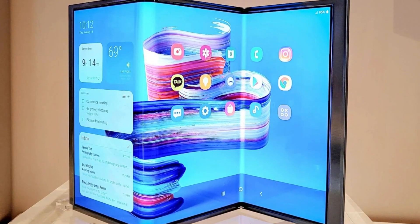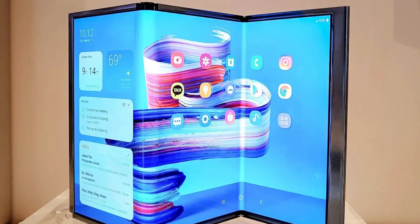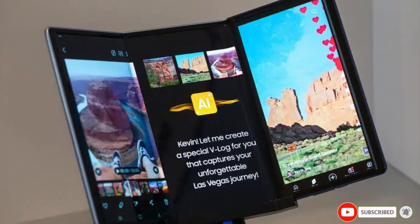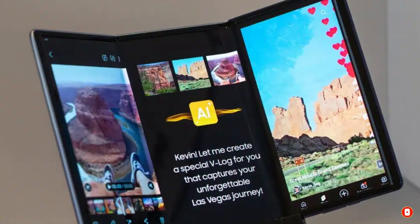Would you rather have a rollable phone or a foldable one with multiple screens? Let us know in the comments, and if you enjoyed this video, don't forget to like and subscribe for more updates like this. Thanks for watching, and I'll see you in the next video.